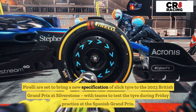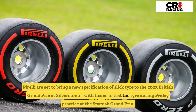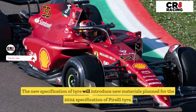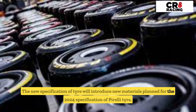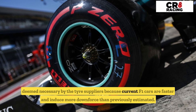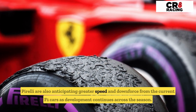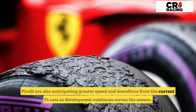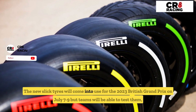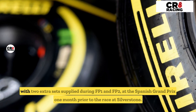Pirelli are set to bring a new specification of slick tire to the 2023 British Grand Prix at Silverstone, with teams to test the tire during Friday practice at the Spanish Grand Prix. The new specification will introduce new materials planned for the 2024 Pirelli tire, deemed necessary because current F1 cars are faster and induce more downforce than previously estimated. The new slick tires will come into use for the 2023 British Grand Prix on July 7th to 9th, but teams will be able to test them with two extra sets supplied during FP1 and FP2 at the Spanish Grand Prix.